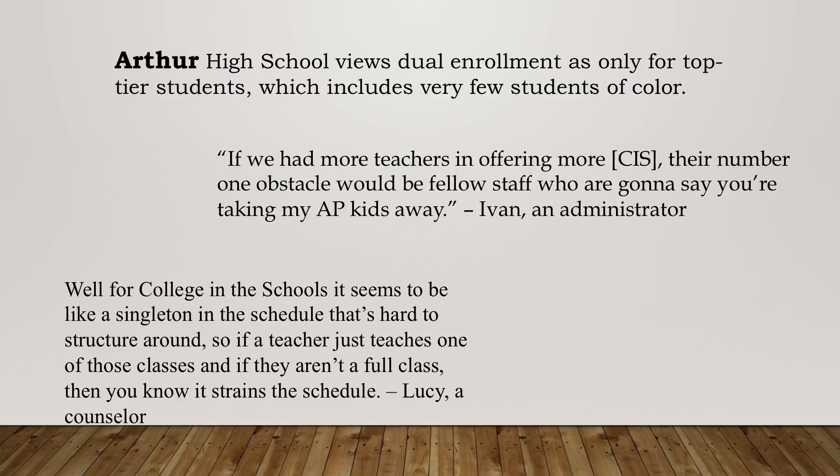There was an interesting dynamic — staff said that if more teachers offered CIS courses, the number-one obstacle would be a fellow staff member saying 'you're taking my AP kids away.' There was a sense of a finite number of students who could access these opportunities. They also noted that if a college-in-the-school course seemed like a singleton and wasn't full, it put strain on the schedule and caused problems for teachers.